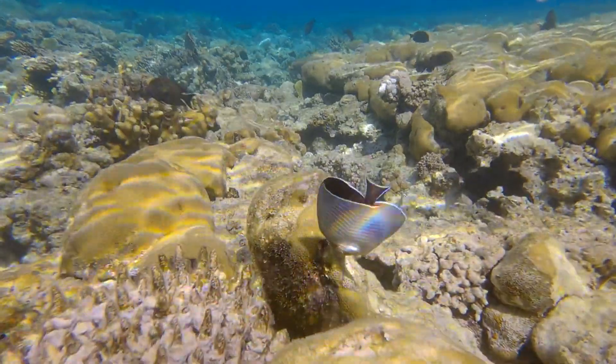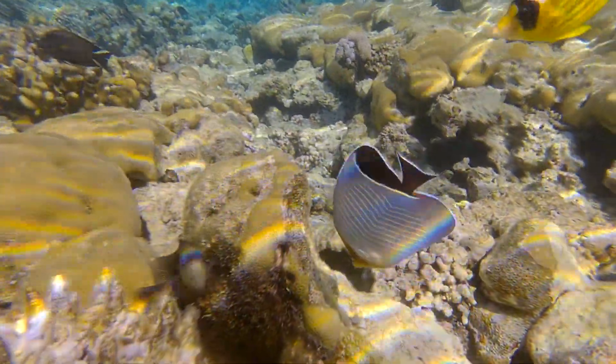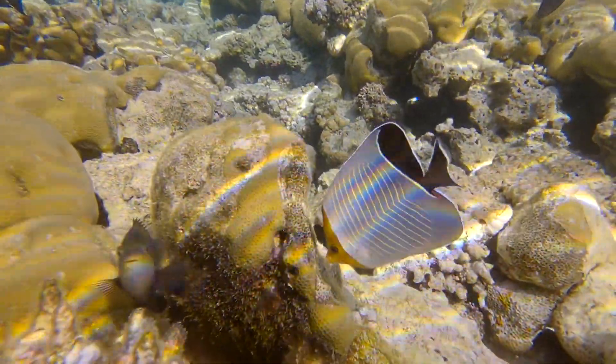Butterflyfish, characterized by their colorful and intricate patterns, with a long snout for feeding on coral.